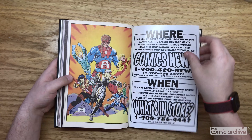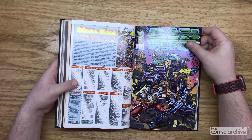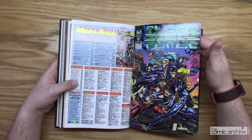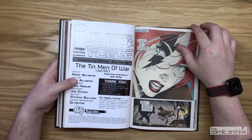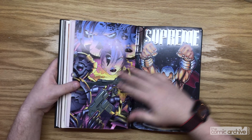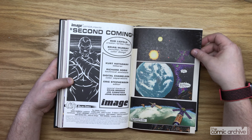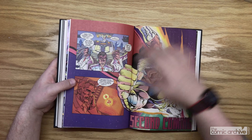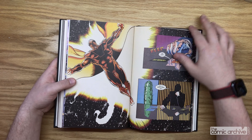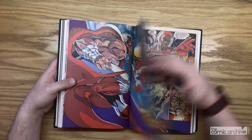Here we got Cyber Force — that was a fun book. I had liked Mark Silvestri's art before, but this is when I fell in love with his art. Then we get to Supreme — more stuff from the Rob Liefeld Extreme Studios. This was the first issue of Supreme; it came out that first year of Image Comics being around.